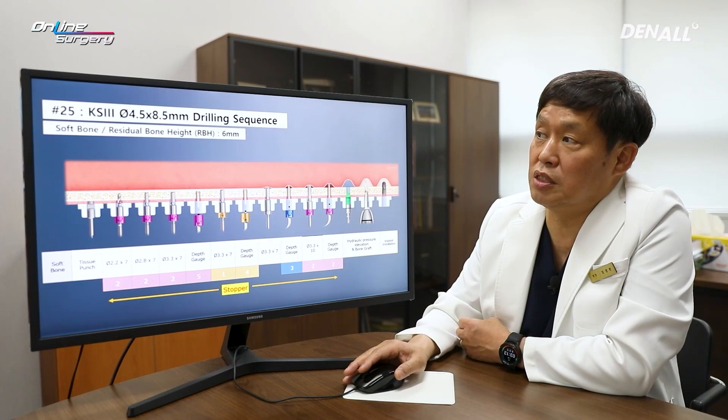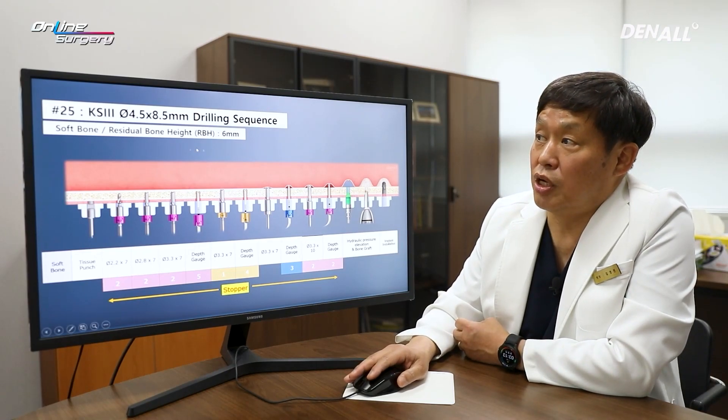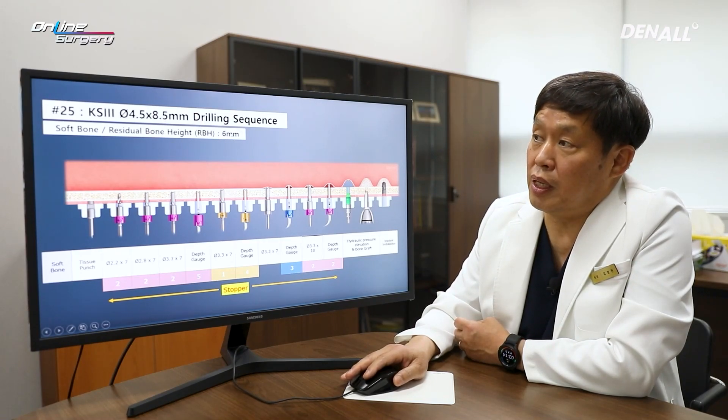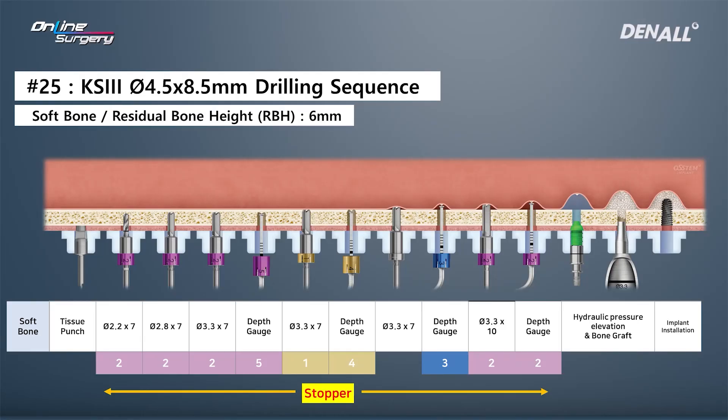Let me briefly explain the drill sequence for number 25. The implant diameter is going to be 4.5 by 8.5 mm and the residual bone height is considered to be 6 mm — there is going to be 1.2 mm of difference. The final drill is going to be up to 3.3 mm. Because the residual bone height is 6 mm, the initial drill is going to be a 2.2 by 7 mm twisted drill with a 2 mm stopper, so drilling is going to be done up to 5 mm. After that, we are going to expand the drill hole size up to 3.3 mm, which is the final drill diameter. A depth gauge was used to check whether the sinus floor has been penetrated, but it hadn't.